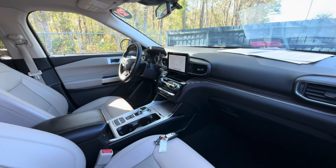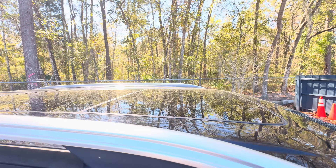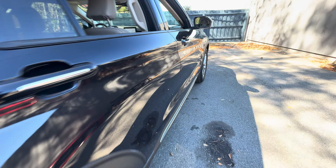Heated and cooled seats, traction control, electronic climate control, HomeLink for your garage door, power moonroof, captain's chairs in the second row, and heated seats in the rear as well.